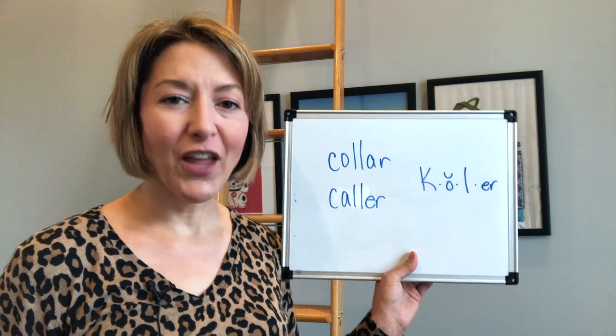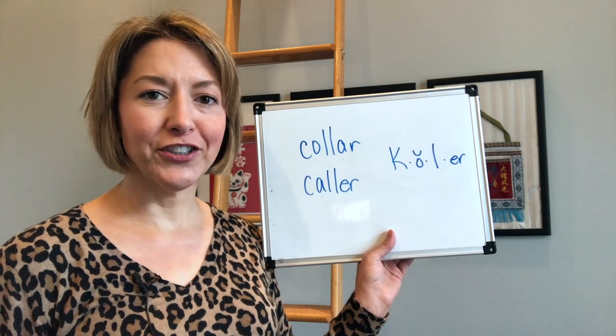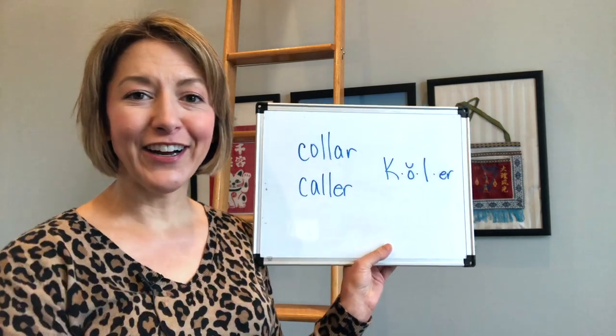Let's put it all together. Caller, caller, caller.